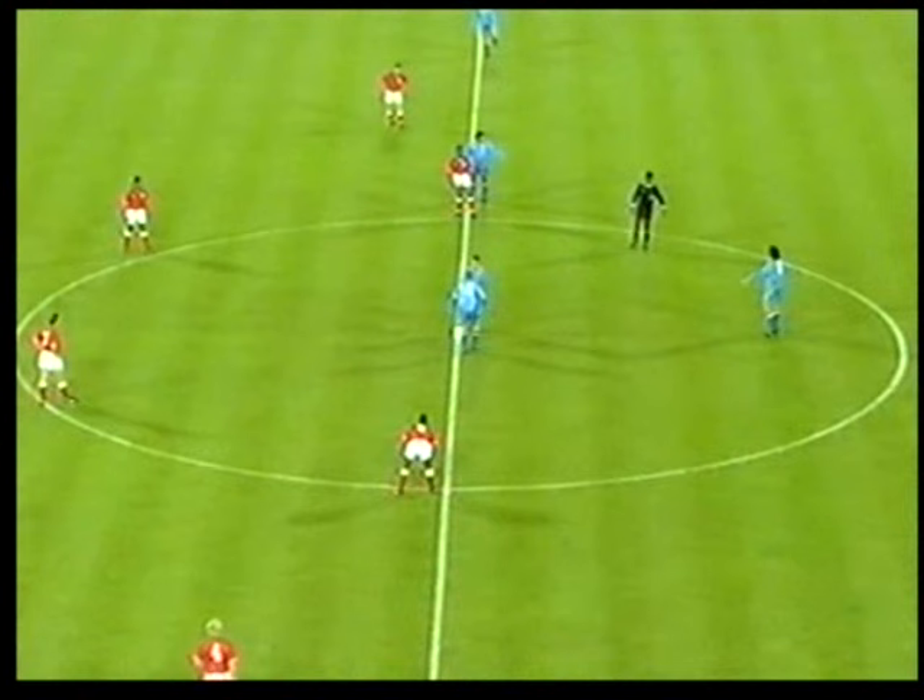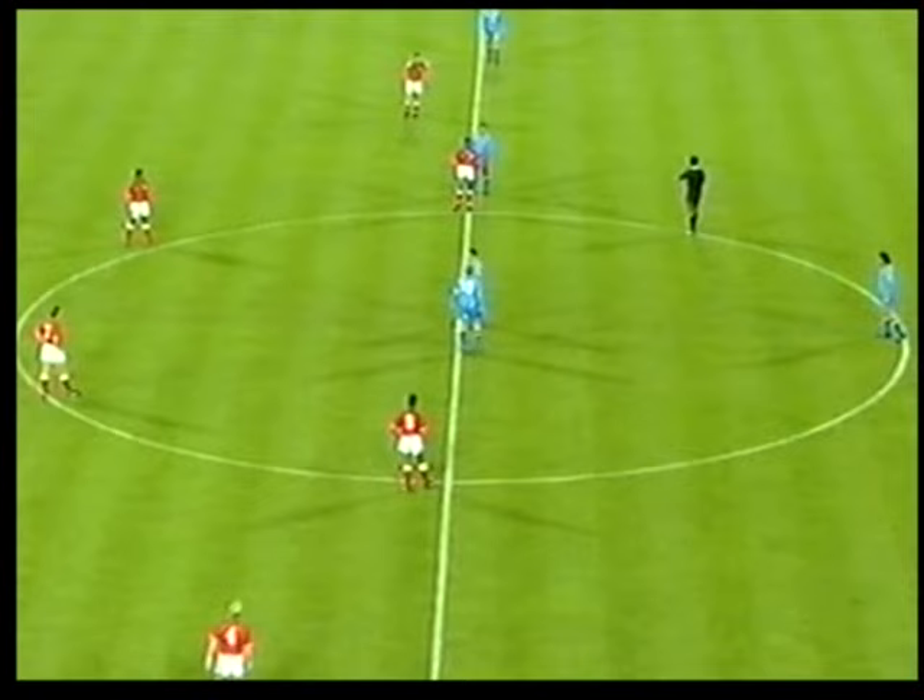Now to England's task against tiny San Marino. They needed to win by seven goals and hope that Poland could do a job on Holland. England tonight, watched by John Motson. England in red, San Marino in blue. England needing to win by a seven-goal margin and hope that Poland can do them a favour in Poznan against Holland. I'm sure you're aware now of what's at stake.